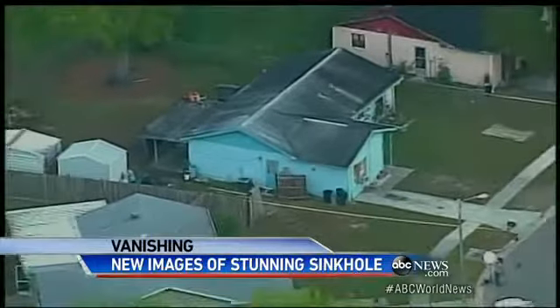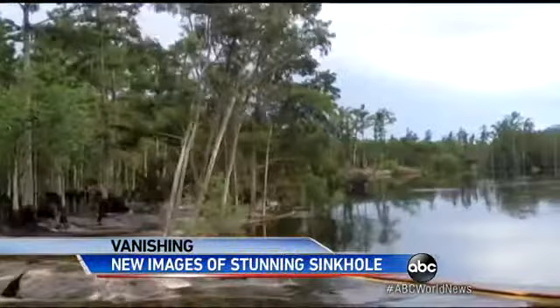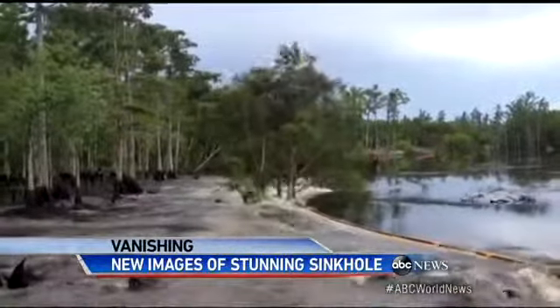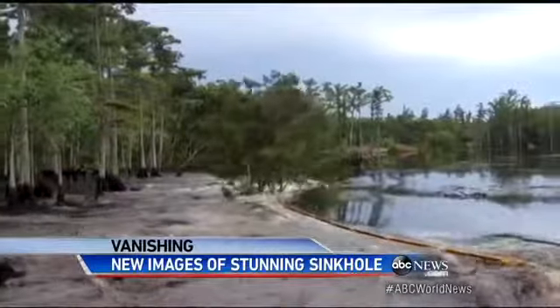This sinkhole near Orlando gulped down part of a resort, forcing dozens to evacuate. And another one in Sefner, Florida, earlier this year turned deadly, killing Jeff Bush as he lay sleeping in bed. But perhaps there is no greater visual example of a sinkhole's destructive power than this.